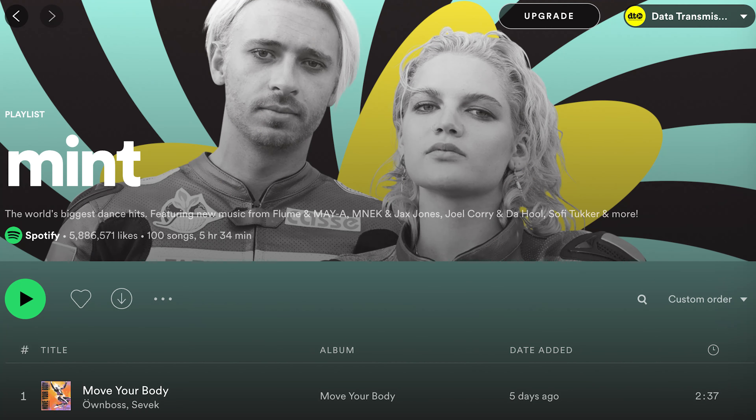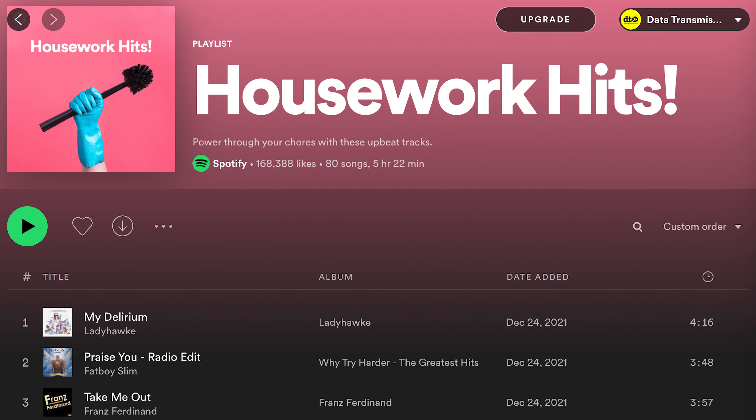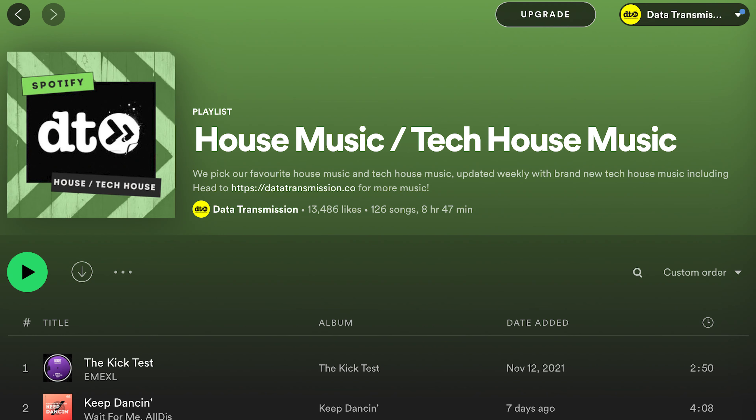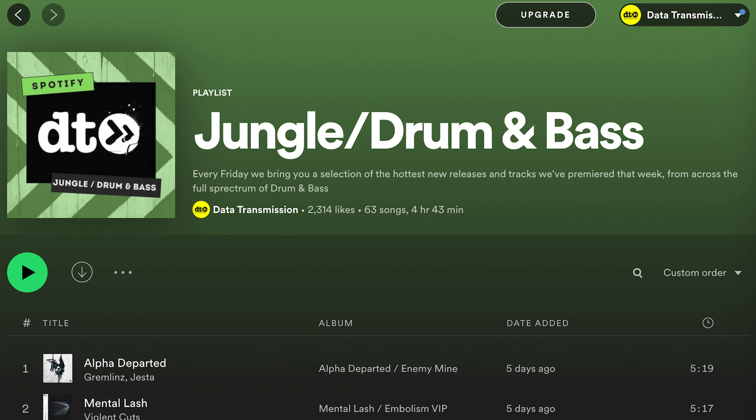The big opportunity obviously comes on editorial or Spotify-owned playlists — things like Mint, Housework, Techno Bunker, or Massive Drama and Bass. To get on these, you'll need to pitch via your artist's Spotify. The next tier is third-party playlists. We at Data Transmission have some great ones across House, Techno, Drum and Bass and more. This allows us to control the early streams of our releases, and that's why we keep building them daily.